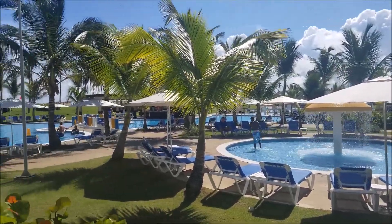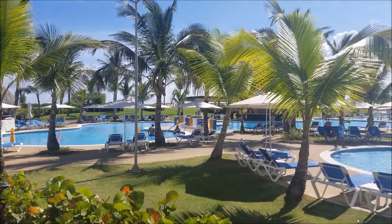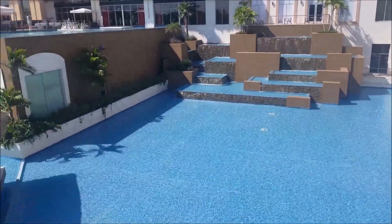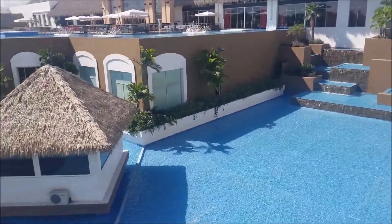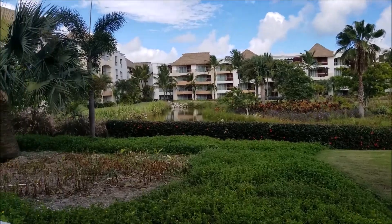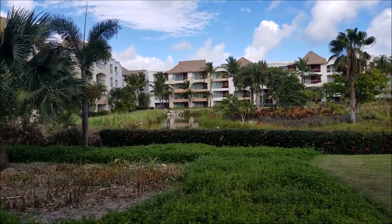Here's another one of the pools — they got a ton of them, like 12 of them here. We got a lake view in the back of the building.